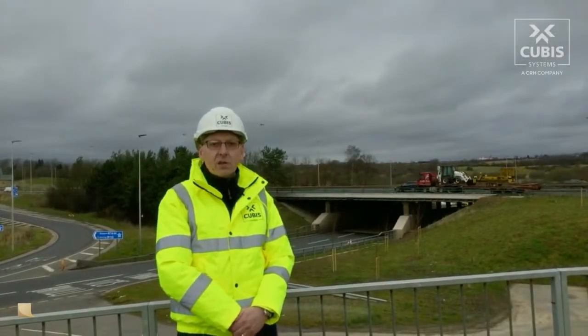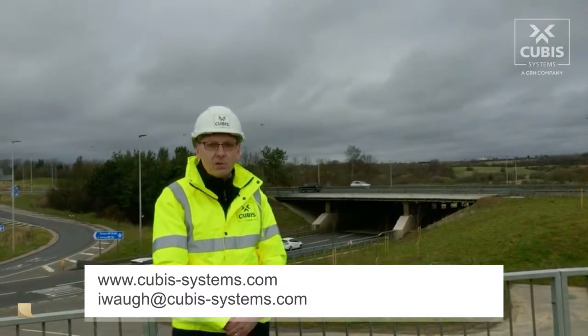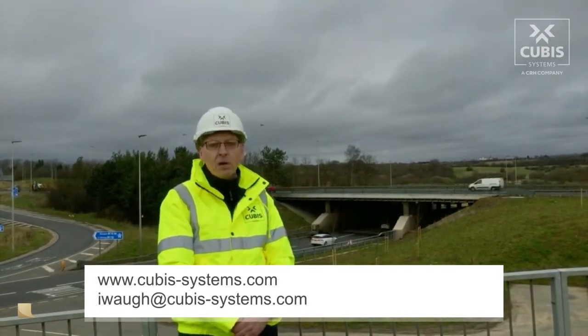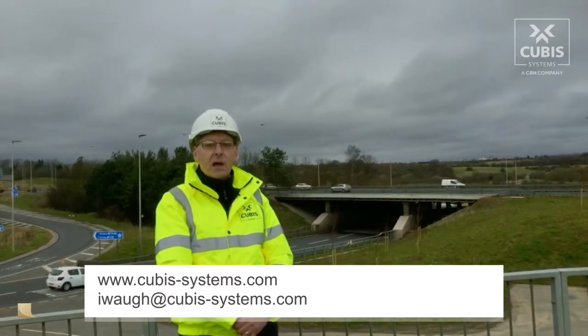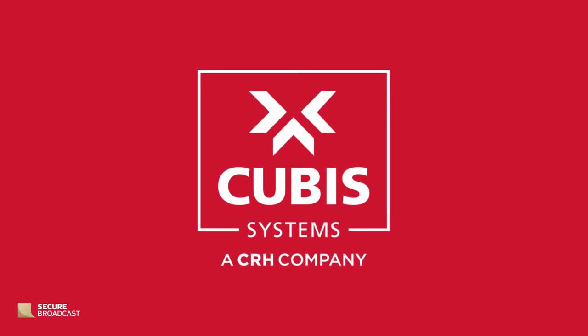For any more information on our products, please visit our website at www.cubis-systems.com or contact me via email at iwalk@cubis-systems.com. Thank you.